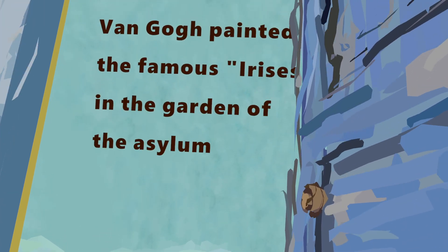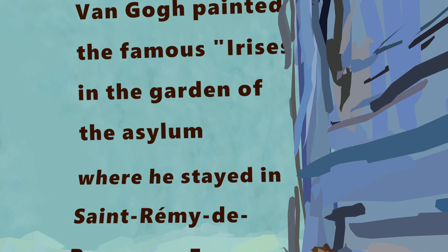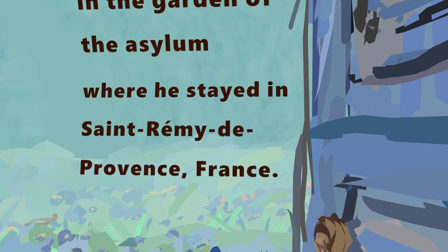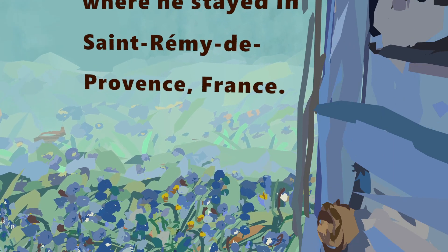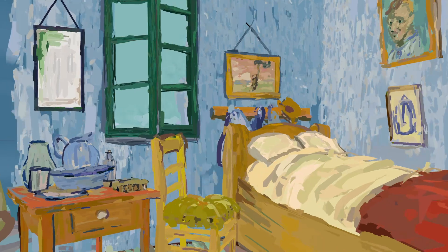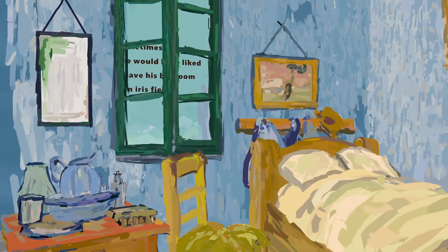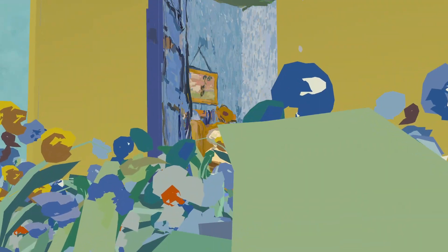He painted the famous irises in the Garden of the Asylum, where he stayed in Saint-Rémy-de-Provence, France. I sometimes wonder if he would have liked to have his bedroom in the iris field. Well, I certainly hope so.